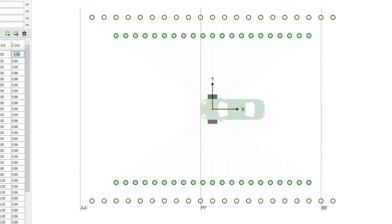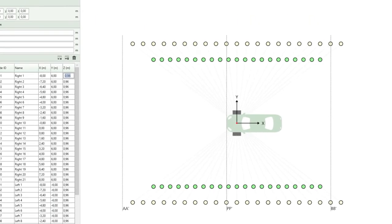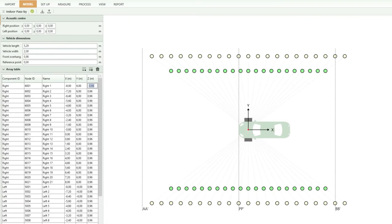We offer a similar option if the room is not wide enough and the array has to be placed closer to the vehicle. Adding to this flexibility, we can also have a variable spacing between the microphones if we want to concentrate on a certain range of vehicle positions on a virtual track.